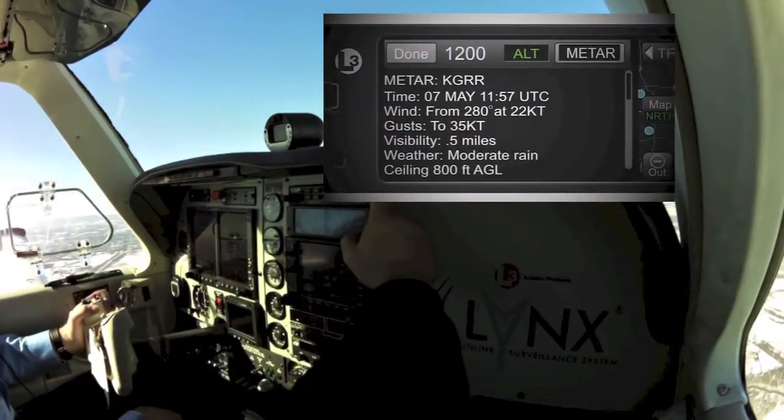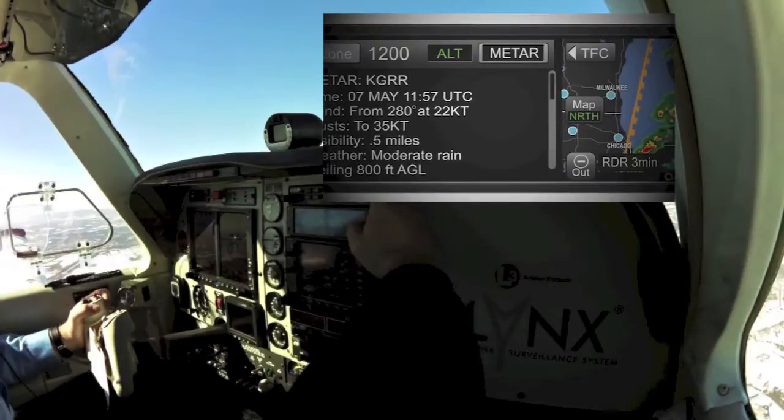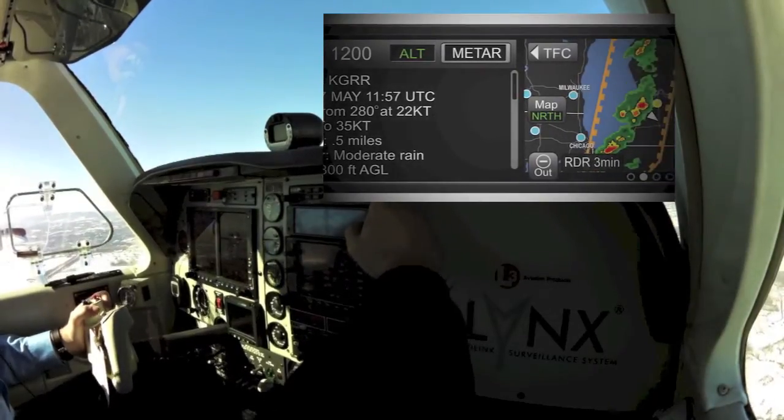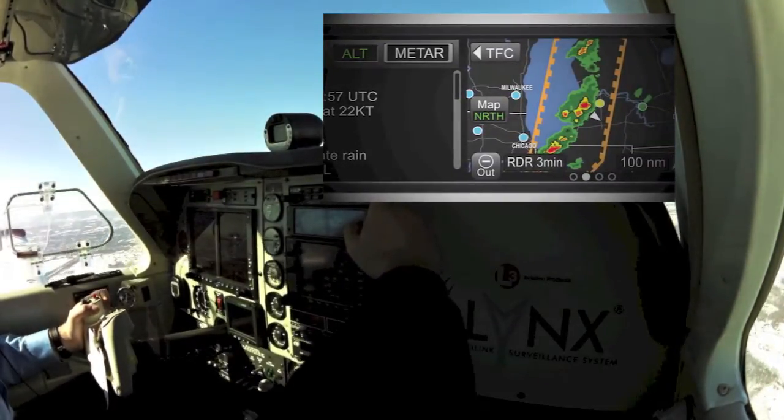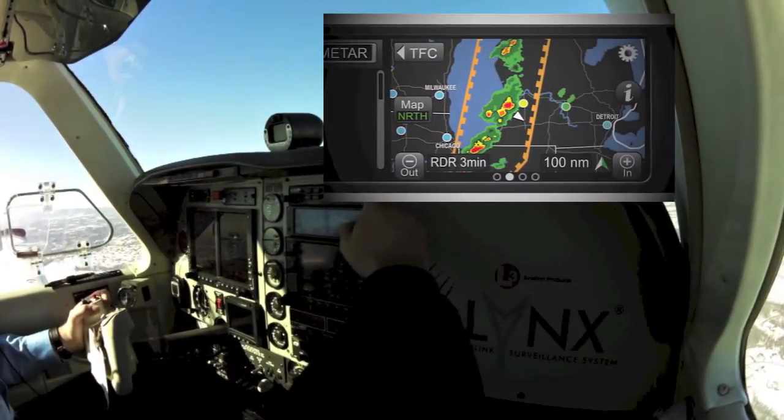The NGT-9000's weather page lets the pilot view METAR reports for any station simply by tapping on the airport symbol, while Nexrad radar imagery is continuously updated as long as the airplane is flying within ADS-B tower range.